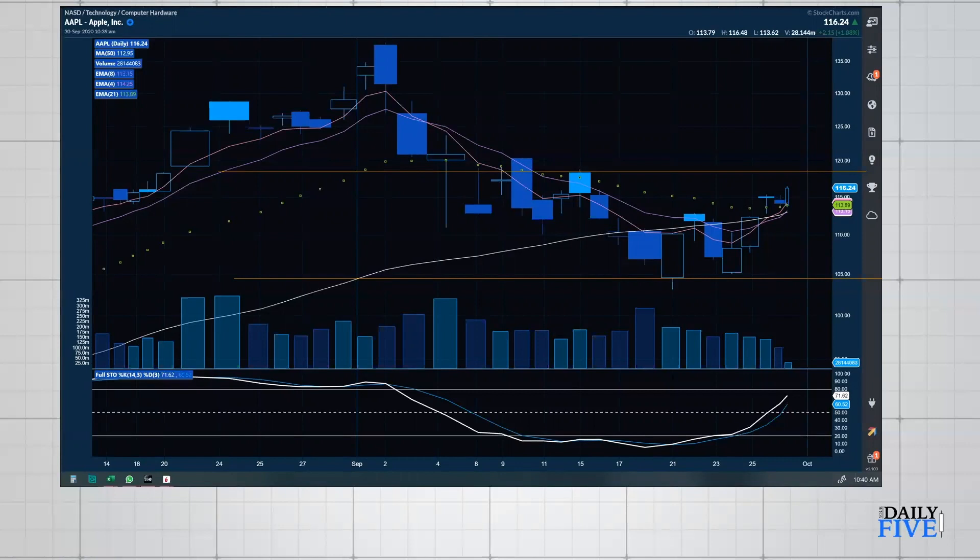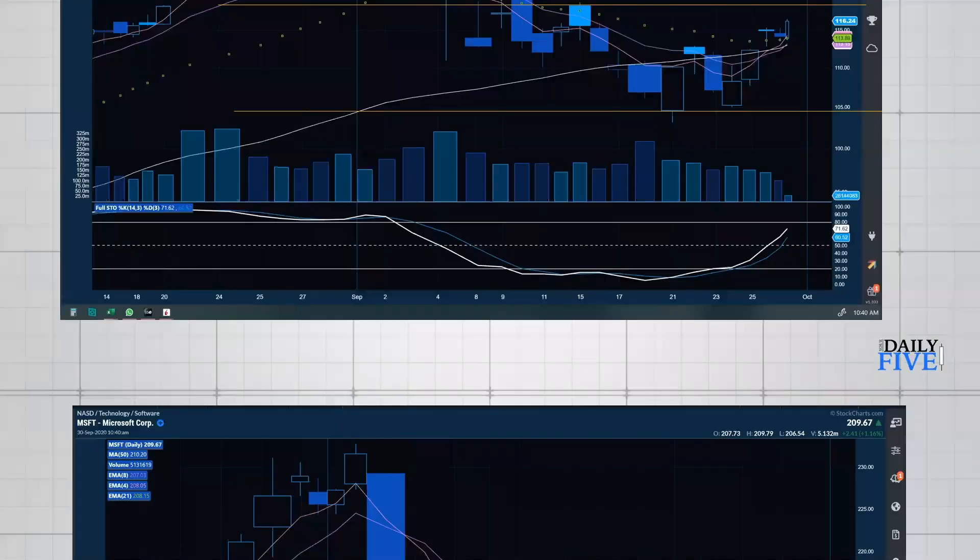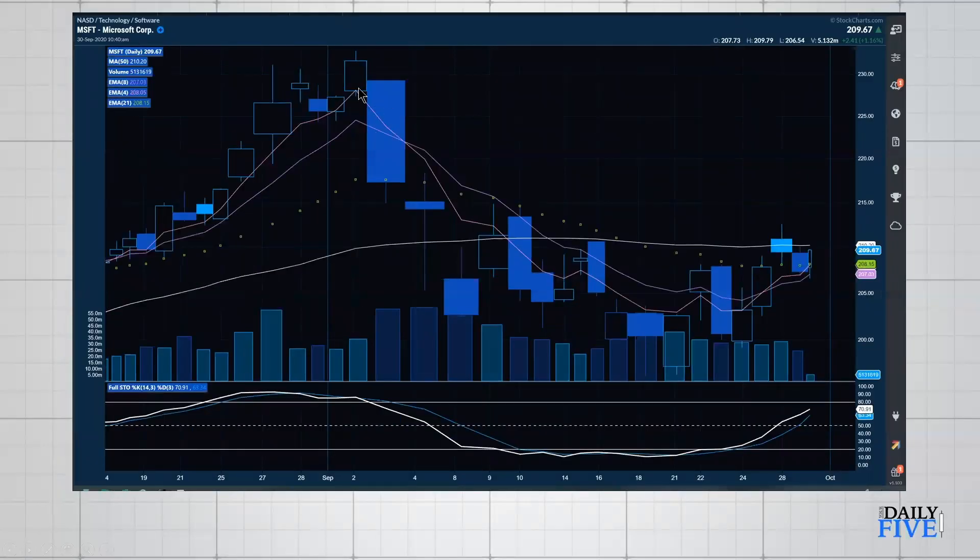Looking at Microsoft: there was the big news about a potential TikTok partnership that didn't happen, and that caused a big sell-off down to roughly 196, where it bounced. Microsoft is still holding below the 50 simple moving average on the daily. I'm watching to see if it can close above 208.20, which is the 21 EMA — a level I use as a trend-change indicator. We had a doji right around the 50 SMA, and we're testing it now.